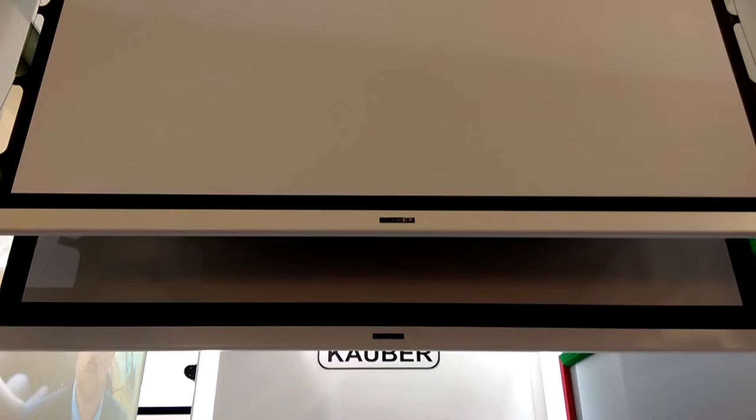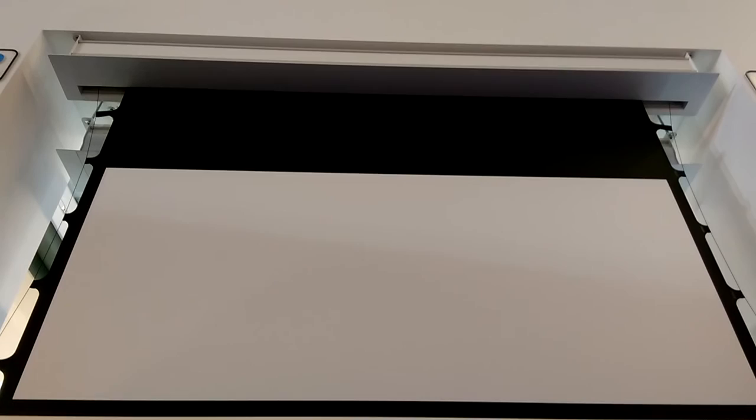Kauber are here at the show showcasing their projector screens and lifts. You can now get in-ceiling flush-mounted projector screens which are motorized and come down when you want to see them. Similarly to the screens, you can now get lifts which hide the projector within the ceiling as well.